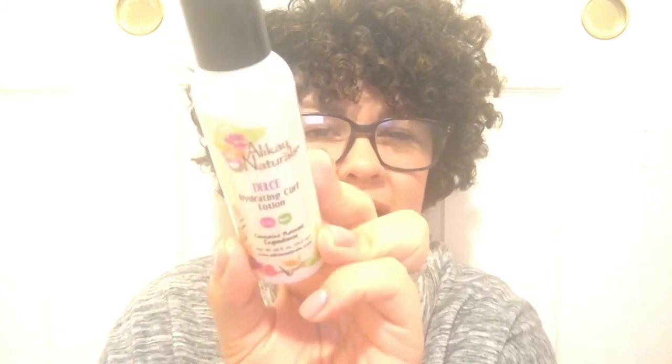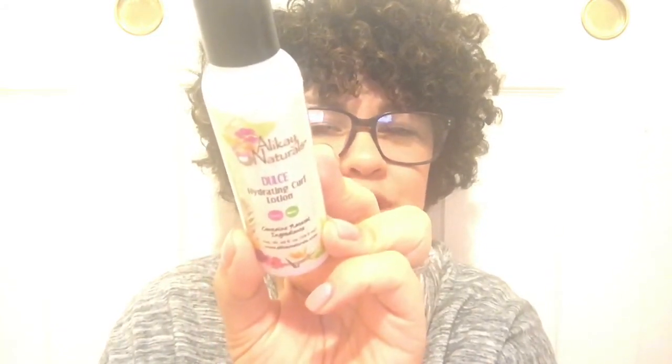This is a one-brand takeover. We'll do the smaller bottles first — this is Allie K Natural Dulce Hydrating Curl Lotion. The lighting kind of sucks but again I'll put the names of the items in the description box below. So this is a hydrating curl lotion.